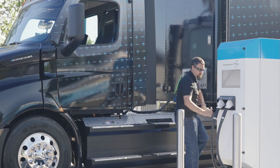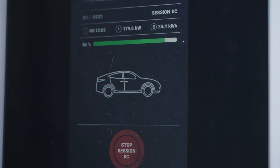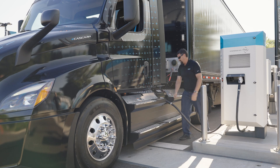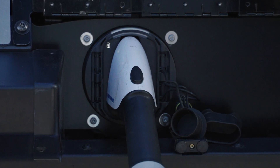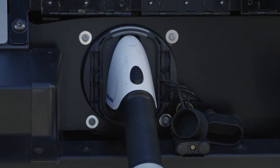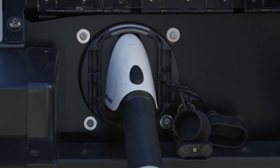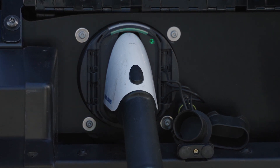Follow directions on the charge dispenser screen about payment or identity verification needed to start the charging process. Remove the coupler from the charge dispenser and plug it into the charge port inlet. Listen for a loud click that indicates the coupler is fully engaged. When the coupler engages, the stop charging button lamp illuminates white and the inlet status and inlet lock lamps go out. As a connection is established between the charger and the vehicle, two lamps pulse orange: the charging status lamp and the battery charging lamp. When the connection is made and charging of the high voltage batteries begins, these same two lamps pulse green.